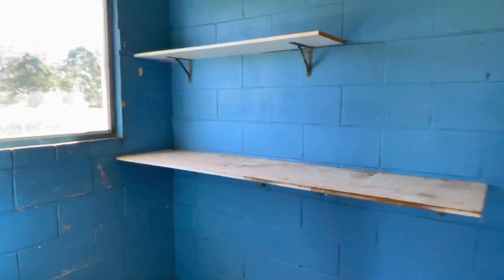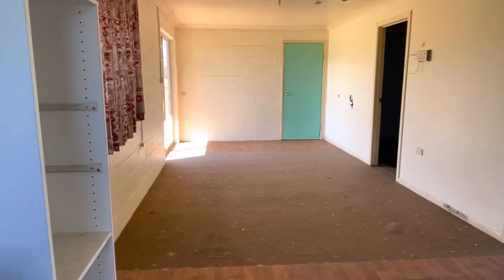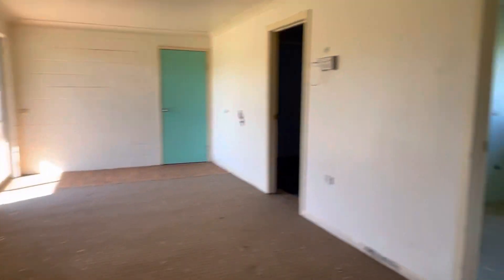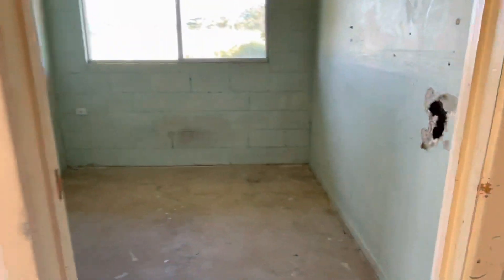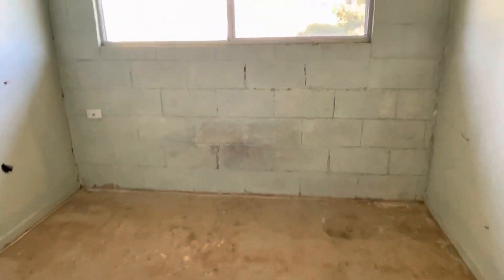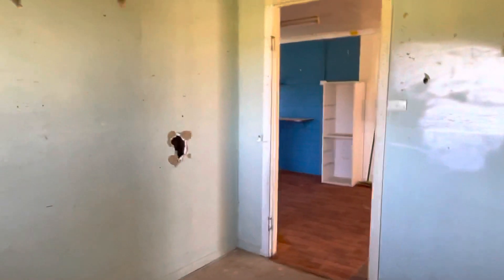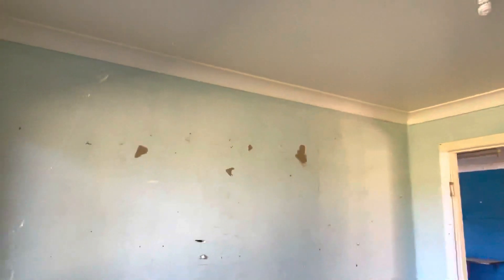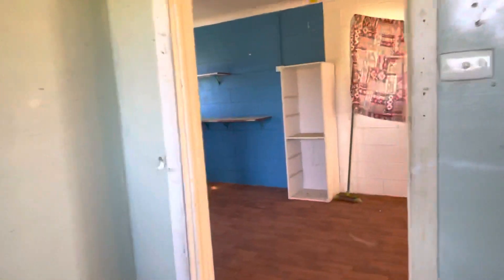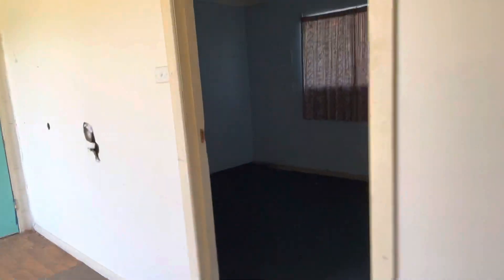As I said, this is a reno property — this little cabin up the front. This is the open plan living and dining area, and then you have two bedrooms. You've got one here, and then another bedroom in here.